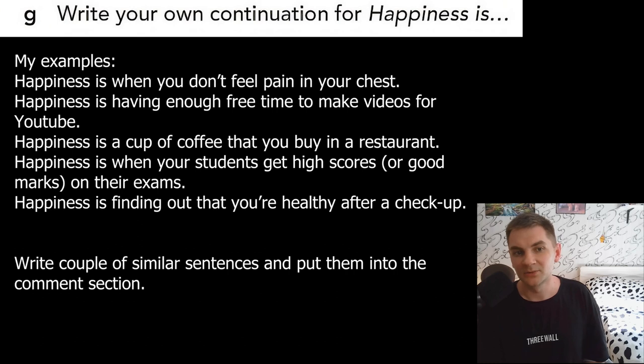Part D: write your own continuation for 'Happiness is.' I've written a couple of things: happiness is when you don't feel pain in your chest — sport is sometimes not healthy. Happiness is having enough free time to make videos for YouTube. Happiness is a cup of coffee that you buy in a restaurant. Happiness is when your students get high scores on their exams. Happiness is finding out that you're healthy after a check-up. Now it's your turn — write something and put your ideas in the comment section: 'happiness is' and put it below the video!